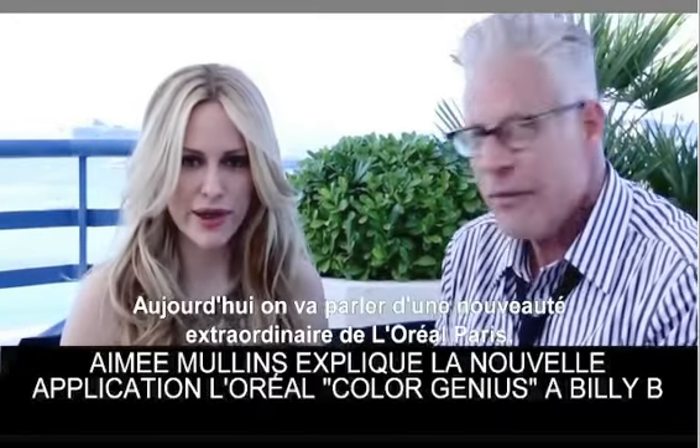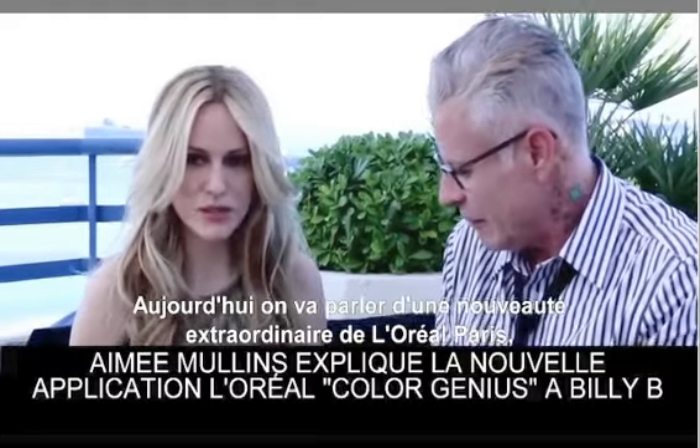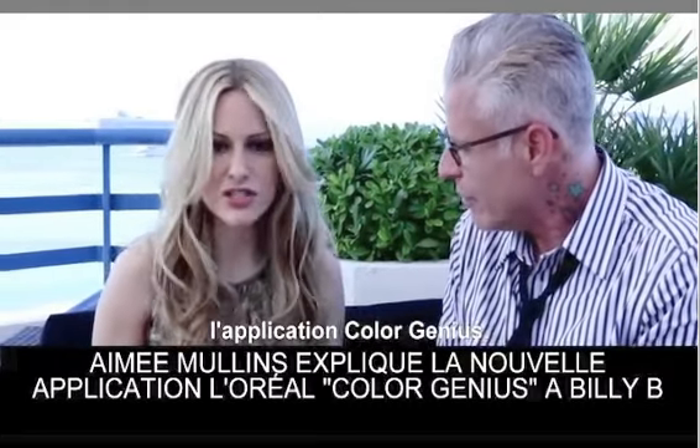Hi everyone! Today we are looking at one of the fabulous new things that come out of L'Oreal Paris, the ColorGenius app.